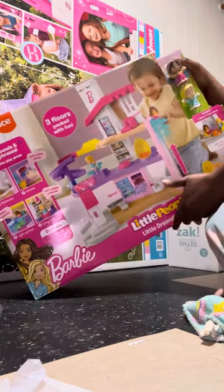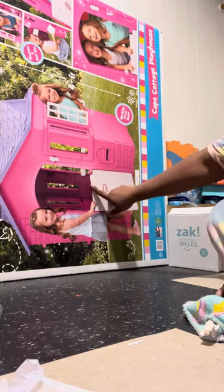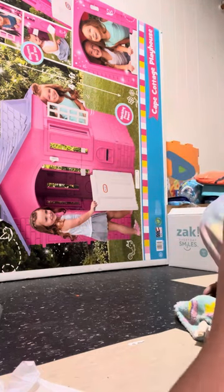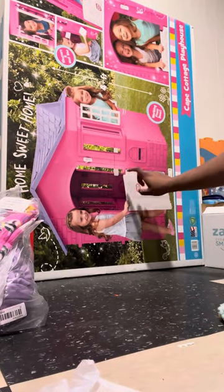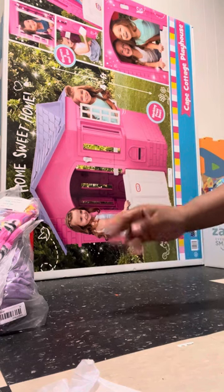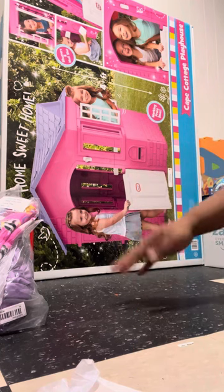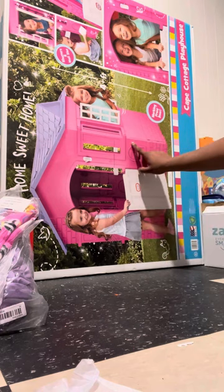And next she has this — we also got that from Walmart. We got this during Black Friday and bought it for seventy-five dollars. So yeah, she has her camp cottage playhouse — that's what that is.